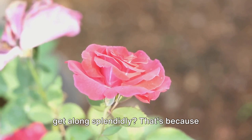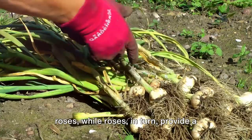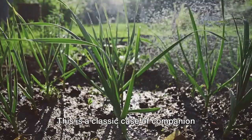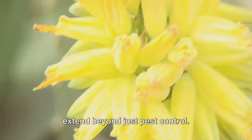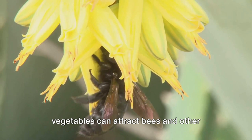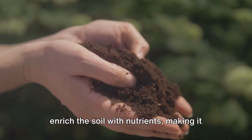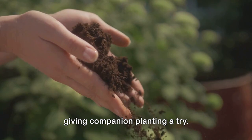How exactly does this work? Let's consider a simple example. Ever noticed how roses and garlic seem to get along splendidly? That's because garlic deters pests that commonly plague roses, while roses provide a pleasant microclimate for garlic to thrive. But the benefits extend beyond pest control — it can help with pollination too. Planting flowers alongside vegetables can attract bees and other pollinators, increasing the chances of successful fruiting. Certain plants, like beans, are also known to enrich the soil with nutrients, making it more fertile for nearby plants.